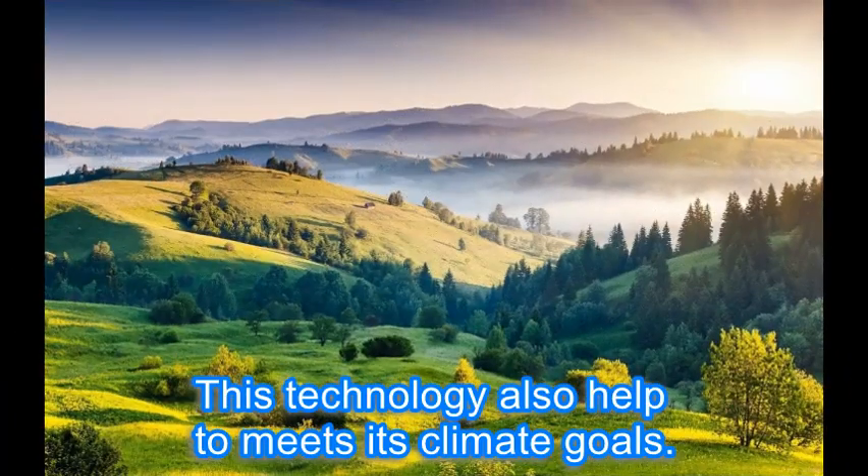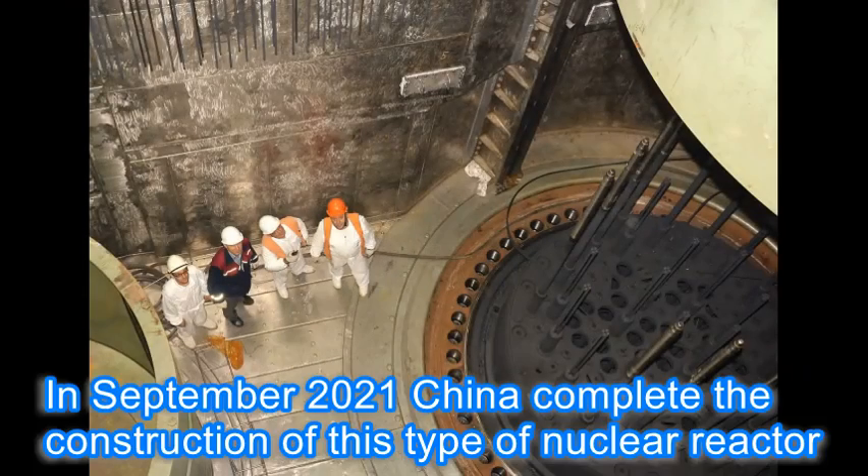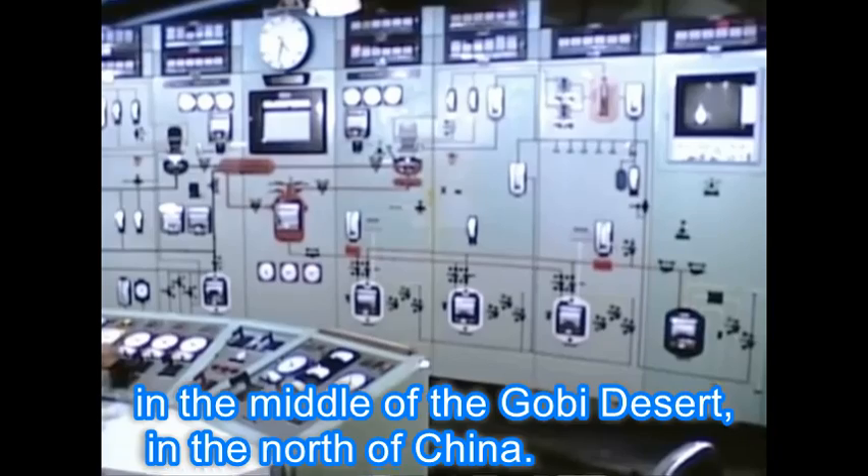This technology also helps to meet China's climate goals. In September 2021, China completed the construction of this type of nuclear reactor in the middle of the Gobi Desert, in the north of China.